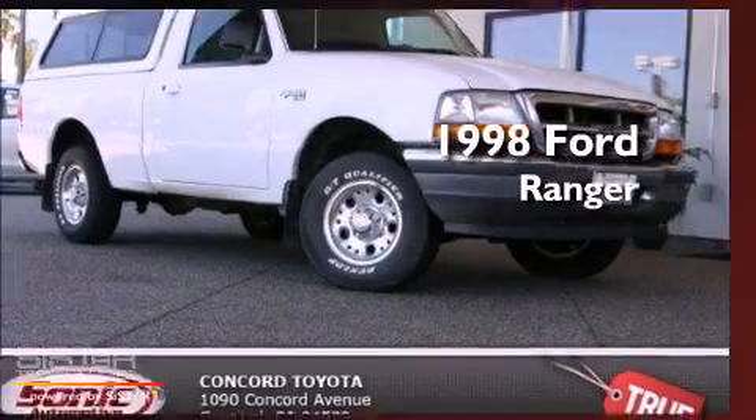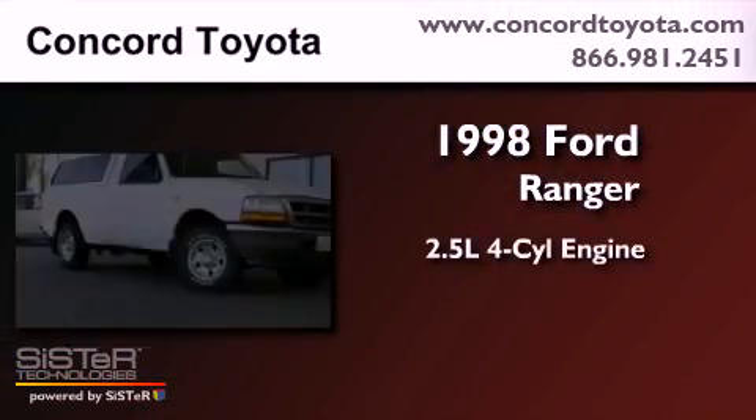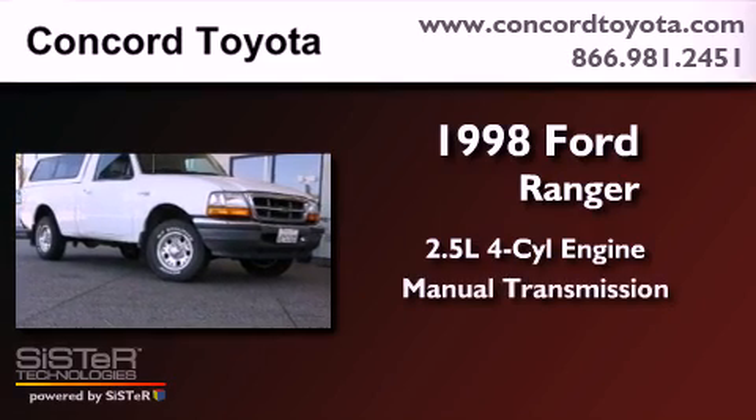This is a 1998 Ford Ranger. It features a 2.5-liter four-cylinder engine and a manual transmission.